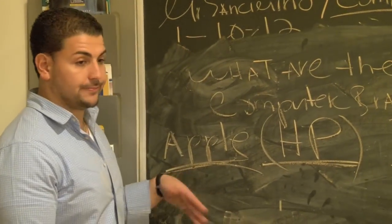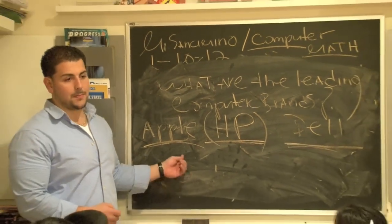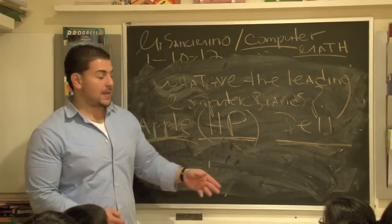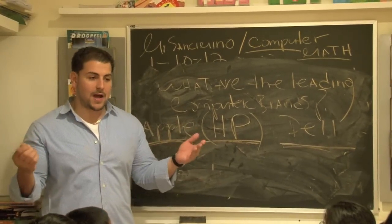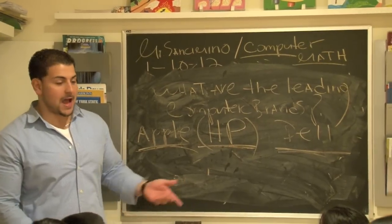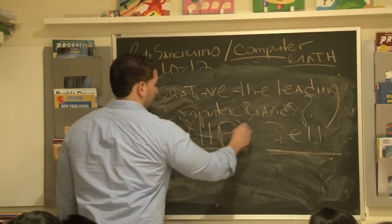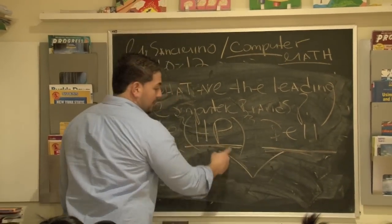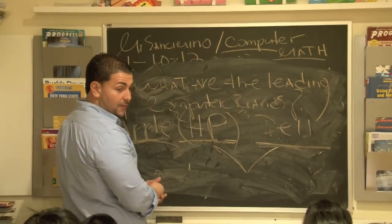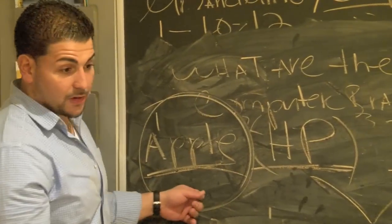Which is the most user-friendly computer? Apple. All you have to do is plug it in. This one you have to load it up. Apple talks to you — it says thank you for buying me, open me up. Soon it's probably going to walk to you. The Apple is it. HP and Dell — one, two, three. These two basically do the same thing: reports, internet surfing, stuff like that. But Apple is the monster right here.